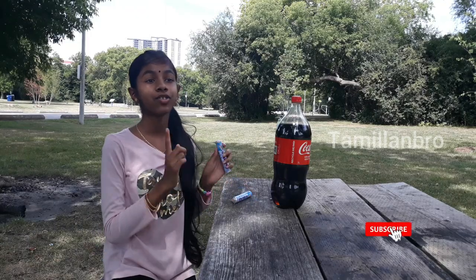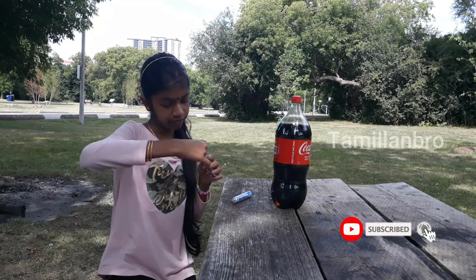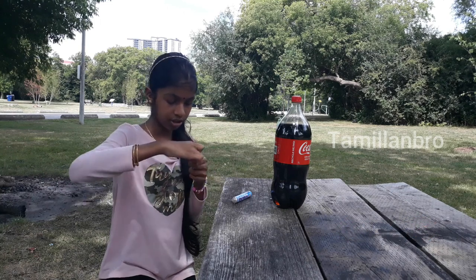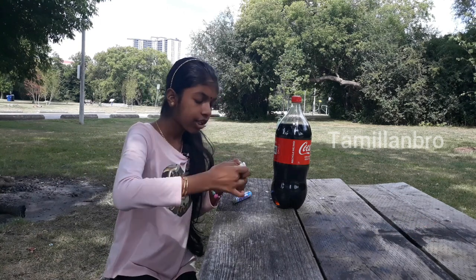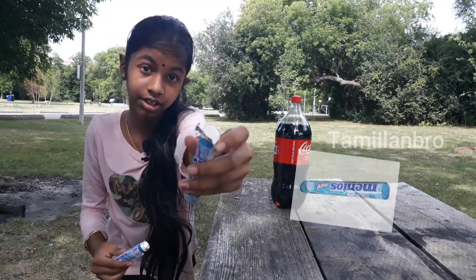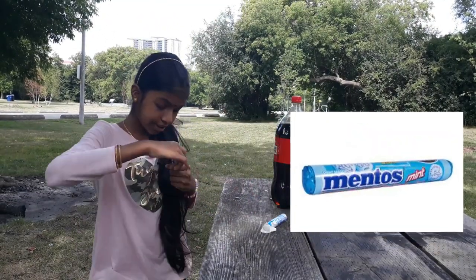Okay, now let's try opening it. I'm gonna open the first one first. Got it, I opened it. Now we're gonna open the other package too. We opened this one, now let's open the second one.